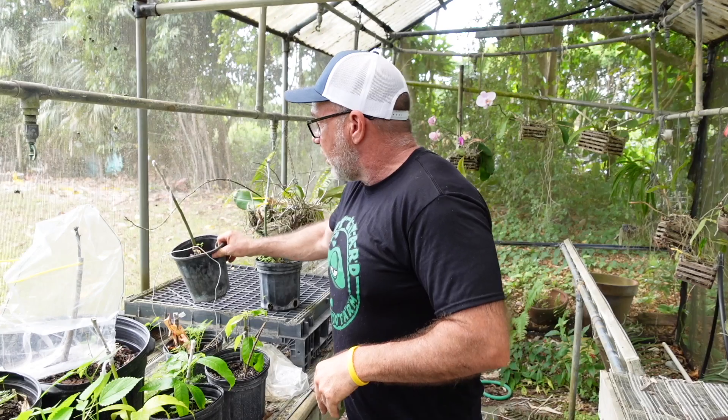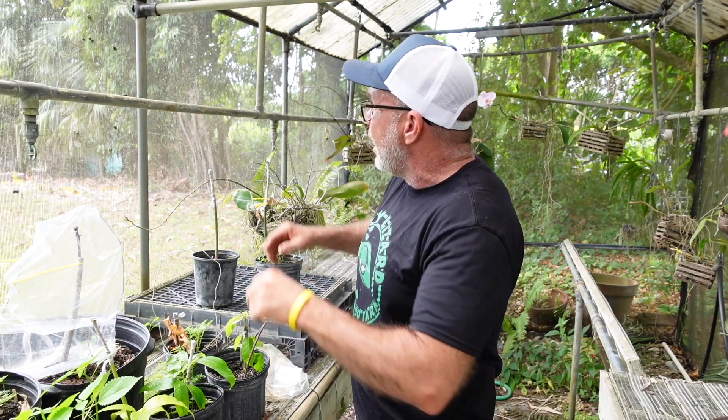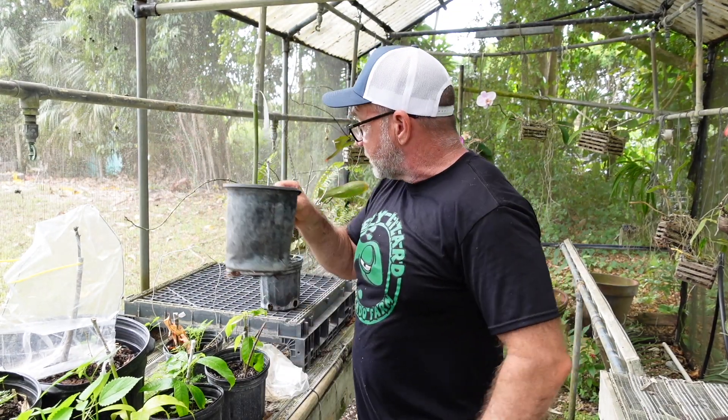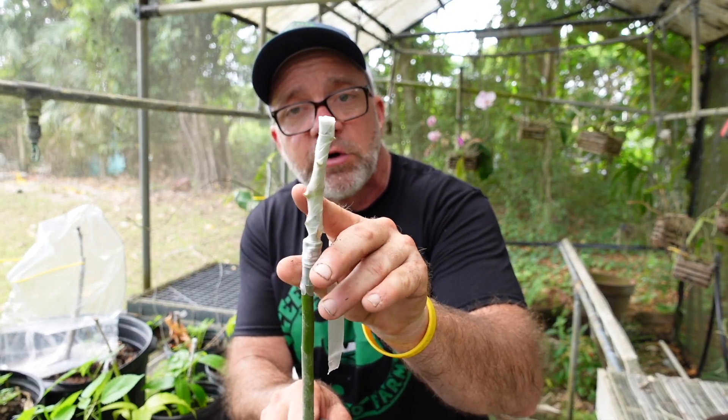Once I have my tree grafted, I take care of it in our shade house because we don't want it in full sunlight — but as we know, all plants need a little bit of sunlight, which is why we have this shade house. I'll check the dirt; whenever it's a little bit dry I'll give it some water. And eventually those little buds I showed you, when they start to grow, will push through the buddy tape, and I'll have created a new tree.